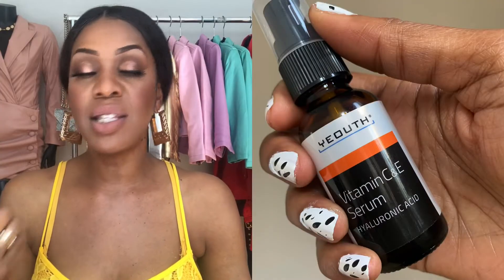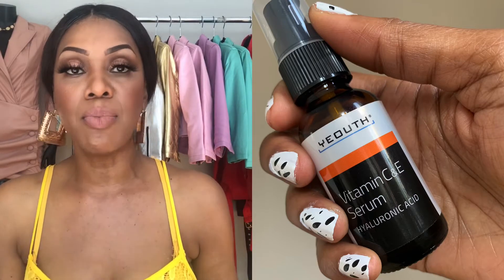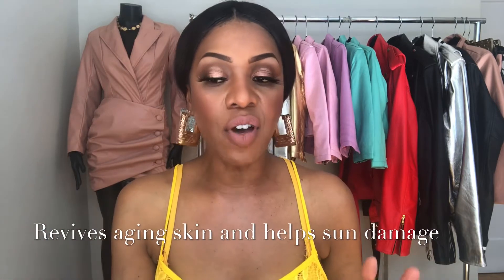I wanted to come on and give you a quick update on the serum I told you guys about on Instagram a few weeks back. I'm using the Youth Skincare Vitamin C and E serum, and this serum is amazing. It has hyaluronic acid, and I've been using it to get rid of some of my acne scarring and really dark marks on my skin.